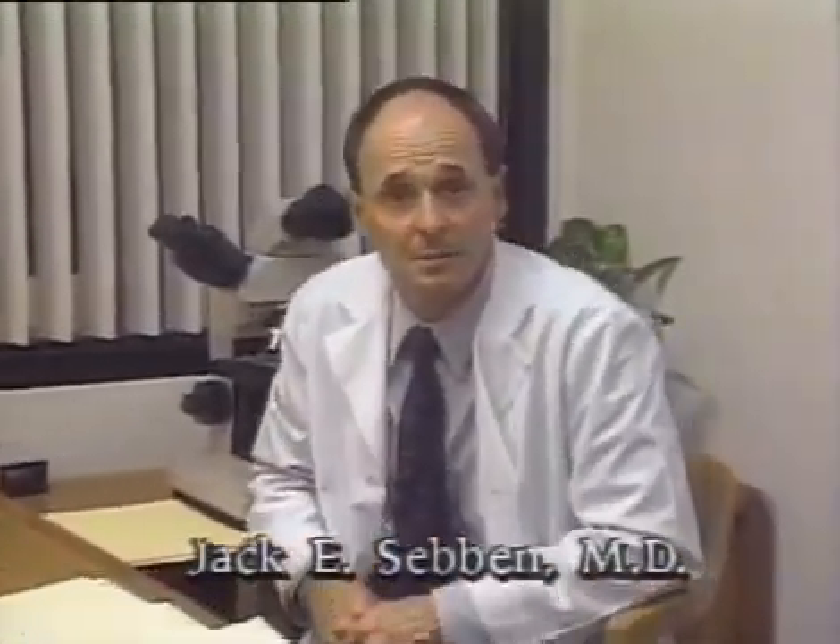In the following series of procedures, I will demonstrate the correct clinical application of the Hyfercator Plus in a number of electrosurgical techniques. Specifically, I'll cover the treatment of telangiectasias, skin tags, seborrheic keratoses and warts, nevi or normal moles, and treatment of skin cancers. In each segment, I'll describe the specific technique and explain those elements which are critical to the successful application of this modality.